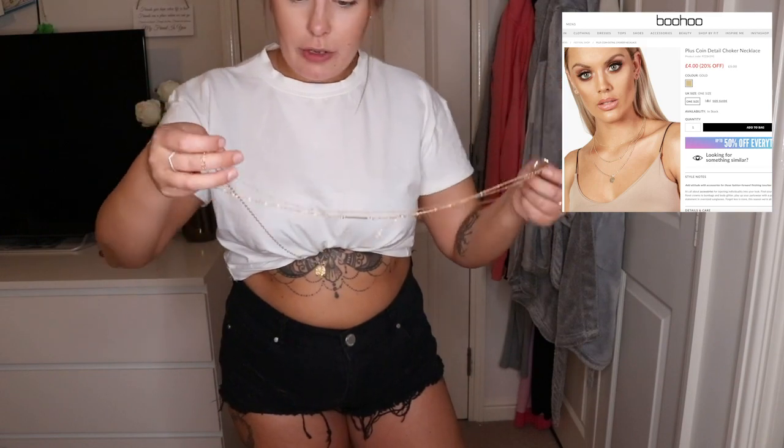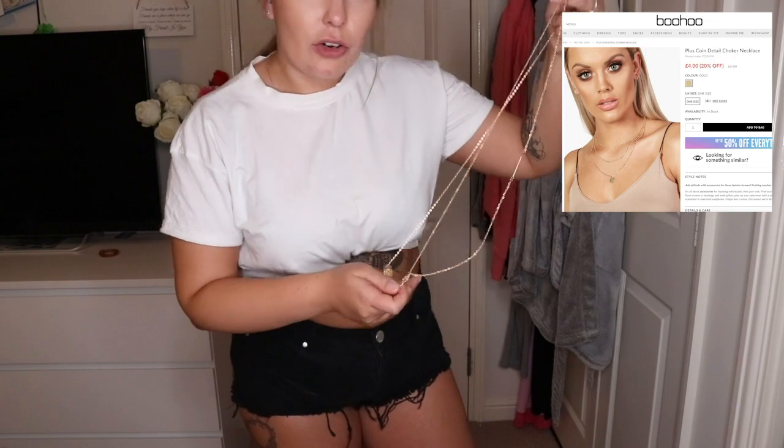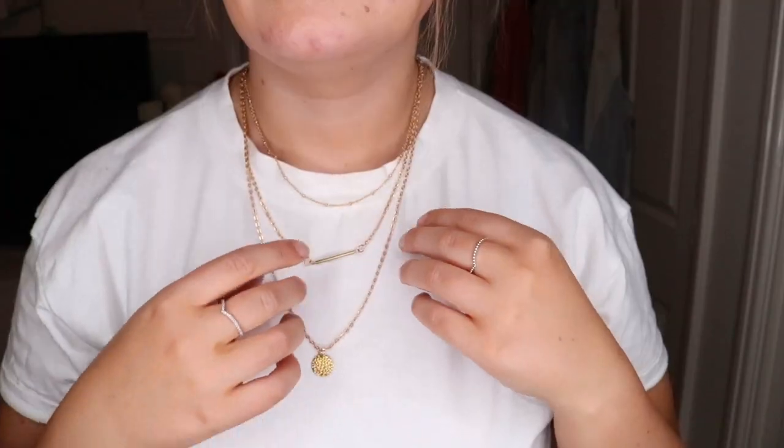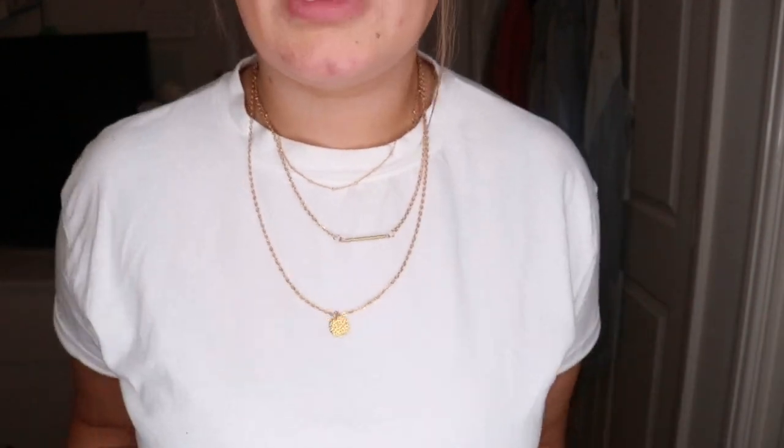I did order some necklaces — this one is from Boohoo. It's actually a plus size, which I didn't even know was a thing. It might be a little bit long but I quite like the length. It's got a couple of different little chains on it — just in case I wanted to jazz up an outfit.